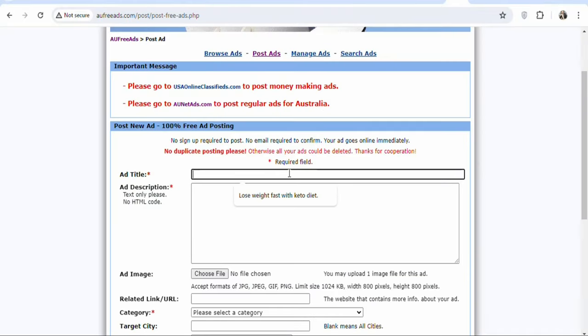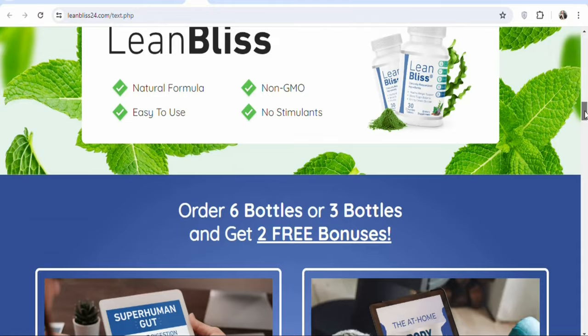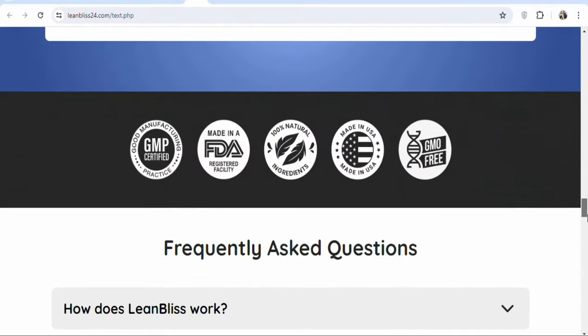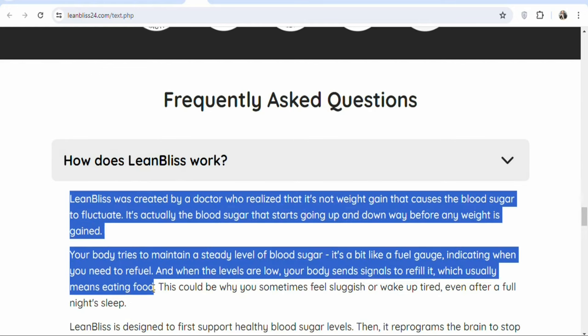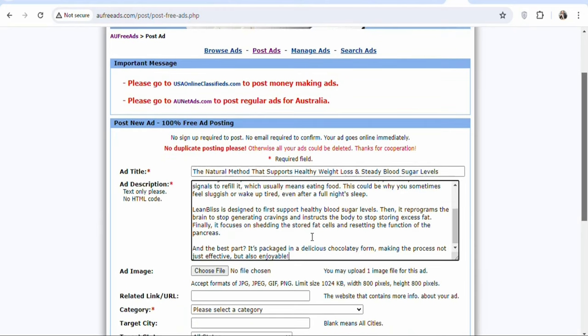Once you have your title, paste it in the title field. Once that is done, the next step is that you have to write a description. Take the time to write a description of the product. You can copy information from the landing page as your description, but I recommend you write it yourself and include keywords that will get people to purchase the product. In this case, I'm going to use the frequently asked questions — click on 'how does it work,' highlight and copy that information, then come back and paste it in the description field.